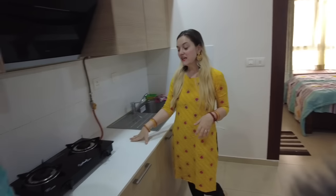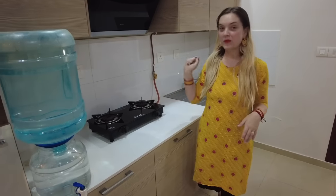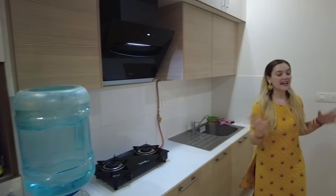On this side we have the kitchen. It's not too much counter space, but we have two stove burners which is really nice, and we even have a nice chimney, which I really like.